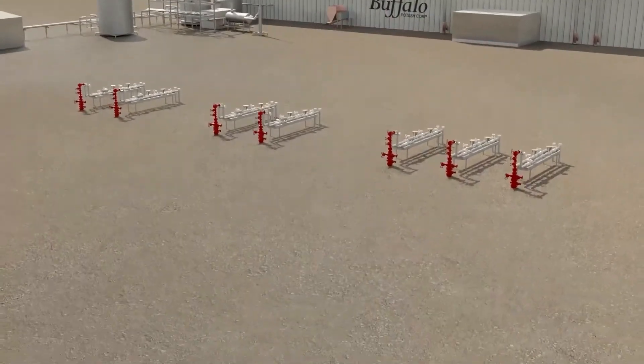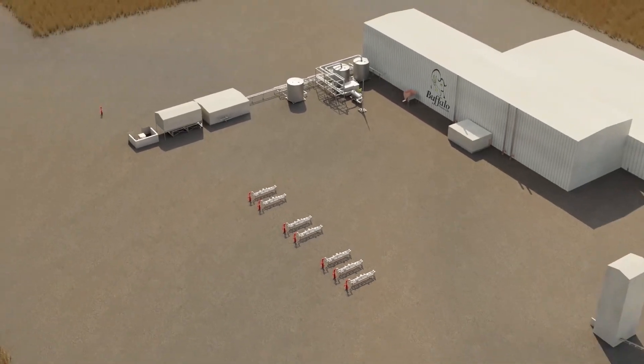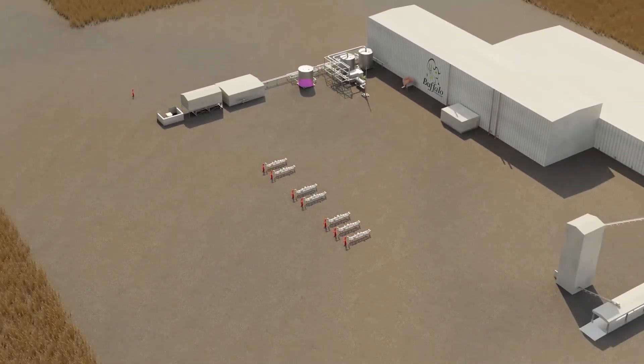Once the KCl brine has arrived in the surface tank, it enters the cooling crystallizer before being processed to HLD Green Potash MOP.